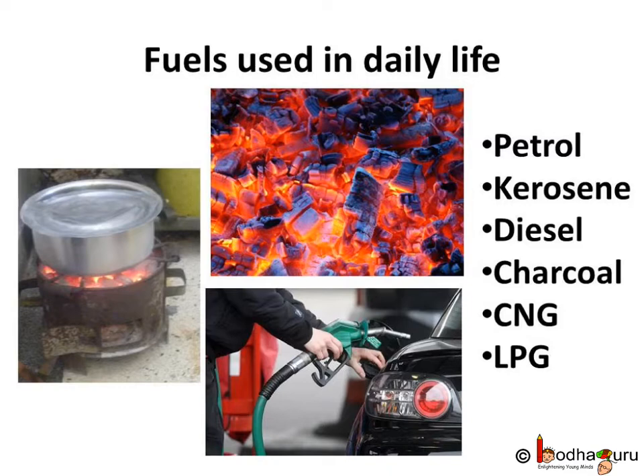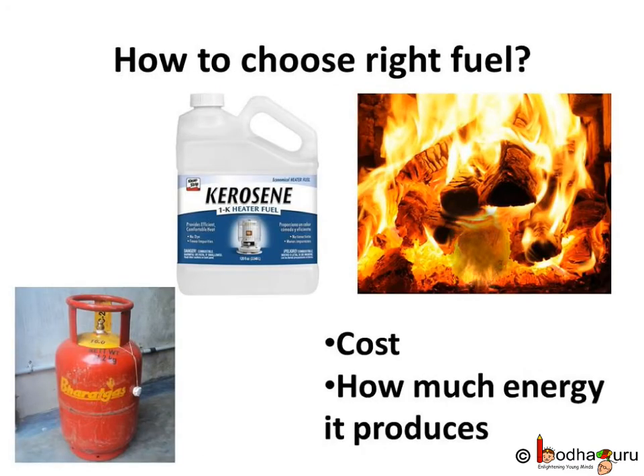But which fuel is the best? How to choose the right fuel? When we choose a fuel, we consider its cost, how much energy it produces, and what we are going to use it for. For example, kerosene is a good fuel, but LPG produces more energy than kerosene and it is more cost effective, so people prefer LPG over kerosene.